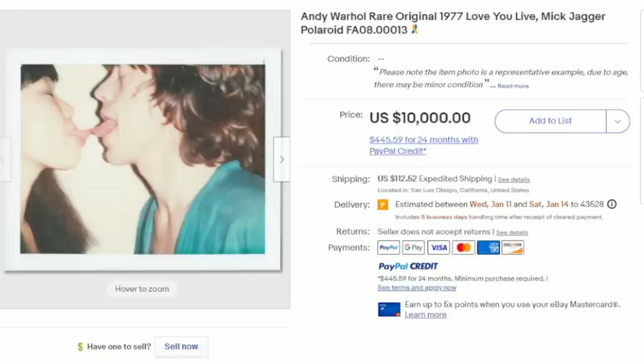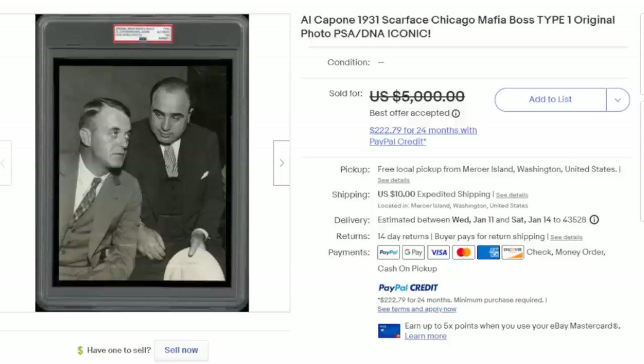Age and type of photograph does not matter. This is an original Polaroid taken by Andy Warhol of Mick Jagger, and it did sell for thousands of dollars. Photos, just like baseball cards and collectibles, can be sent in and authenticated. This one has a PSA on it, so it's an original authentic one.